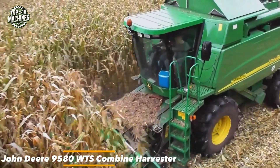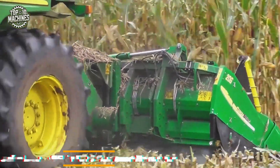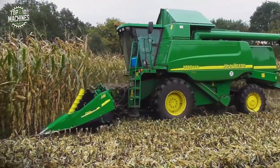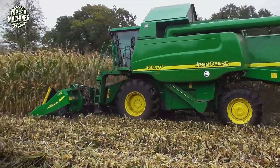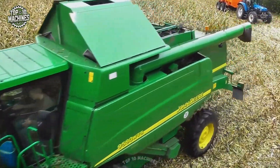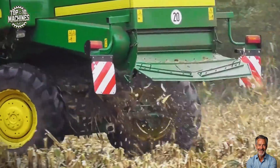The John Deere 9580 WTS combine harvester is equipped with a Geringhoff Cornstar 206 header — a specialized attachment for harvesting corn. The 9580 WTS is engineered for large-scale grain operations with a 305 HP engine. It features a six-walker WTS system that delivers smooth threshing and superior grain separation.